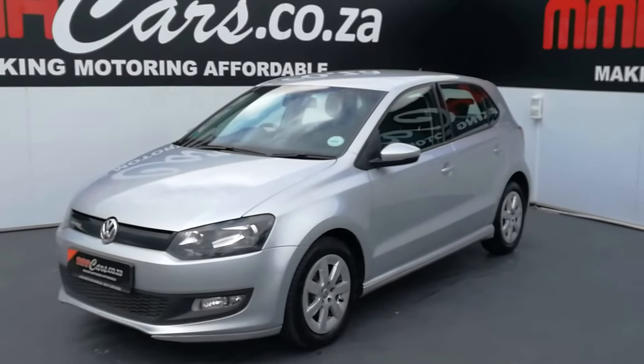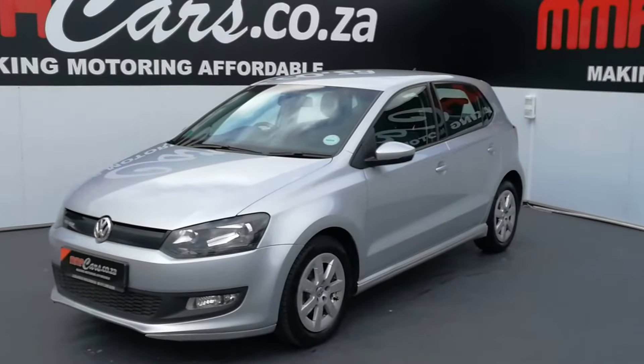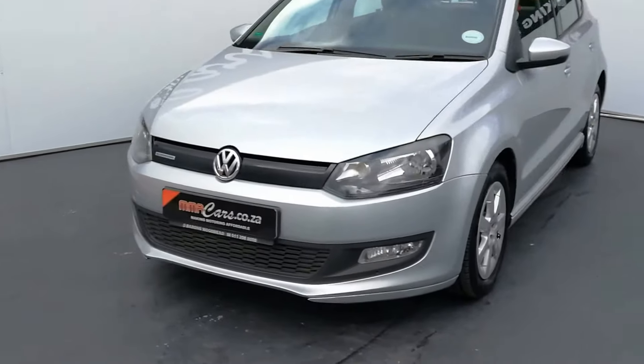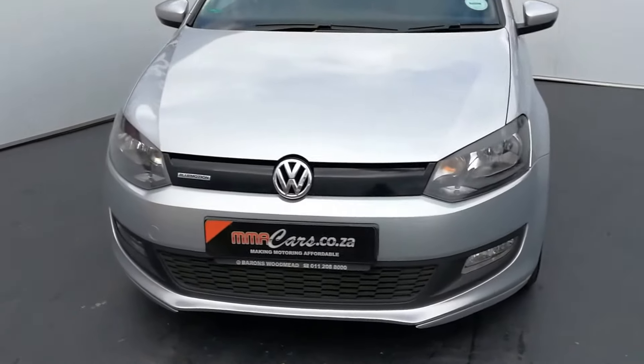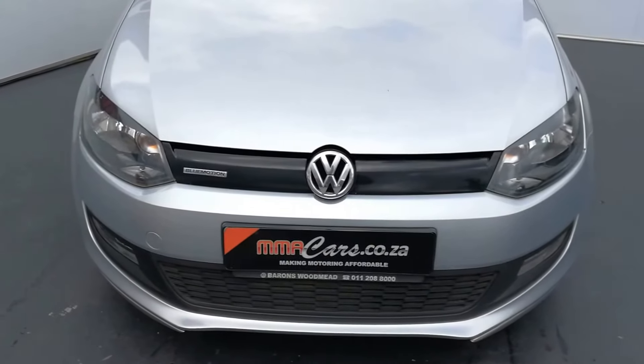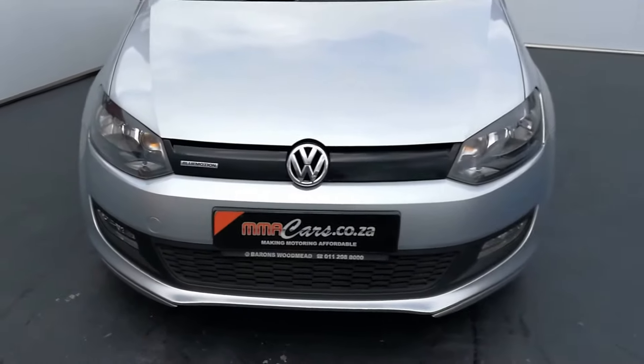G'day, I'm your host here from Homemade Cars and today we're having a look at the stunning 2015 VW Polo 1.2 TDI Blue Motion. Up front we have the front fog lights and a gloss black full grille for better aerodynamics, being a Blue Motion.